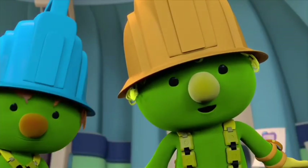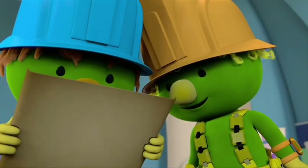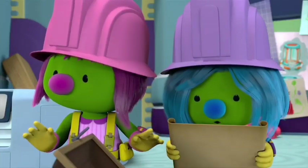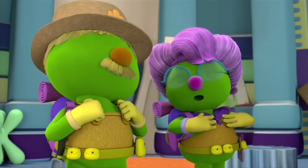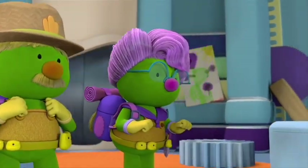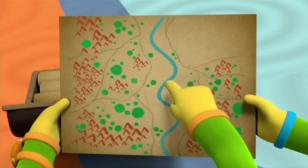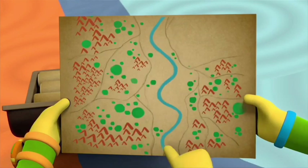Wow! Look at these hand drawn maps! Cool! You were explorers? We were, a long, long time ago. These bumpy parts are mountains, the green bits are forests, and this blue squiggly line is the creek that runs right through the valley.